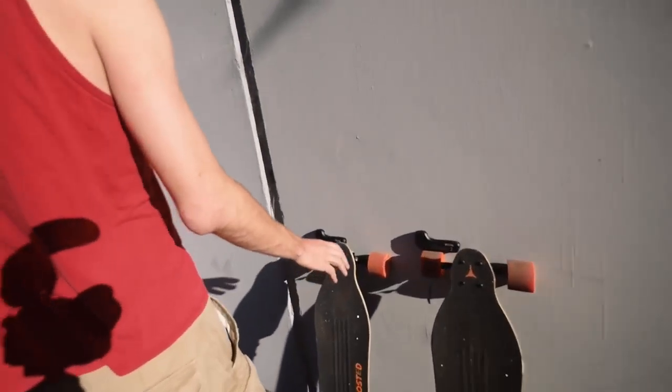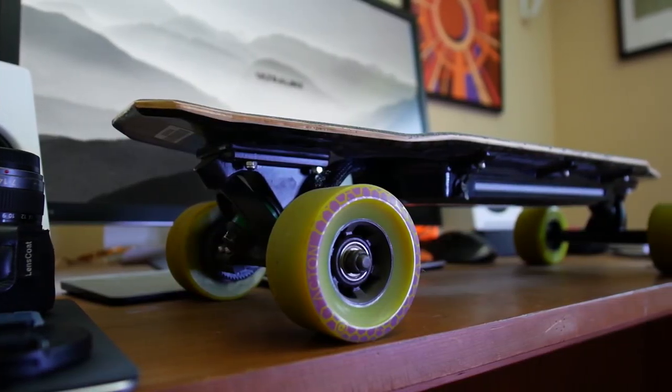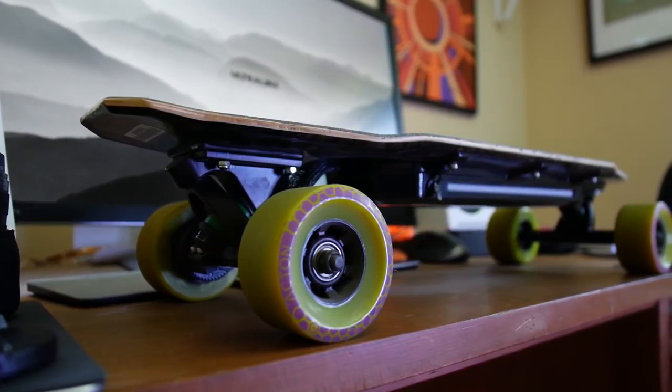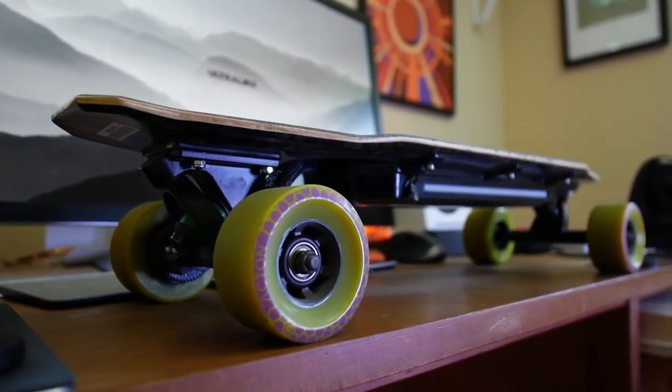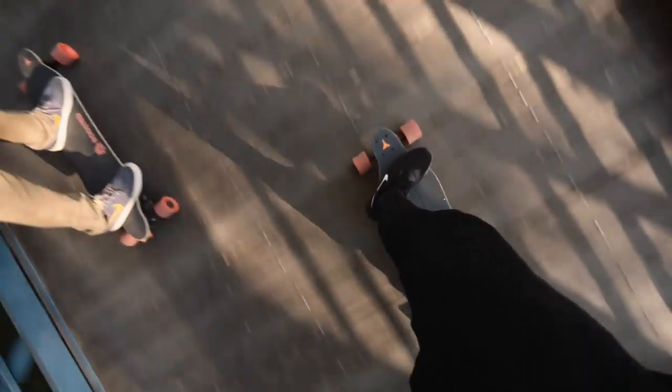Let's start off this video by digging deep into the specifications and what makes it different from the Boosted Board itself. The Boosted Board has a full-size longboard deck at 38 inches long, whereas the Acton Blink Board measures in at around 27 inches — but that's actually quite comfortable to ride. The main difference between the two boards is the actual ride, due to the loaded bamboo deck on the Boosted Board.